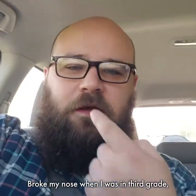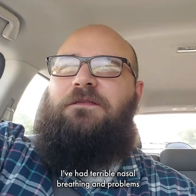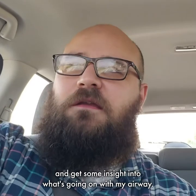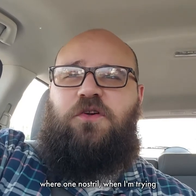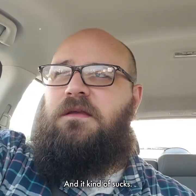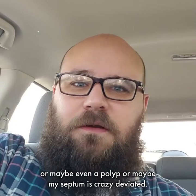I broke my nose when I was in third grade — I had a fracture right down the middle. I'm really curious to see what the inside of my nose looks like, what my sinuses look like. I've had terrible nasal breathing and problems with headaches for as long as I can remember. I'm really excited to see what it looks like in there and get some insight into what's going on with my airway. I have that thing pretty much year-round where one nostril, when I'm trying to go to sleep, will just be plugged up 100%. And then I'll lay down on my side and that nostril will open up and the other one will plug, and then I flip over and just repeat that until I finally fall asleep. It kind of sucks. I'm really curious to see if there's a large turbinate, or maybe even a polyp, or just maybe my septum is crazy deviated.